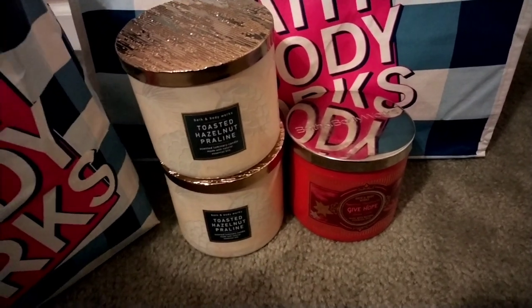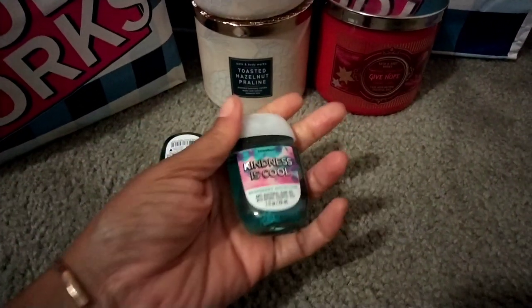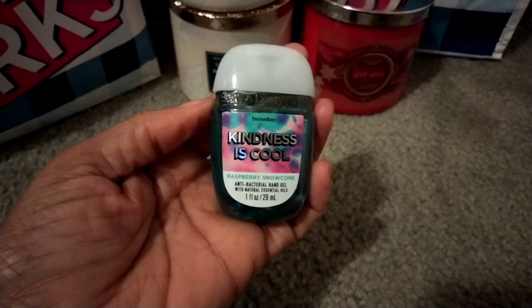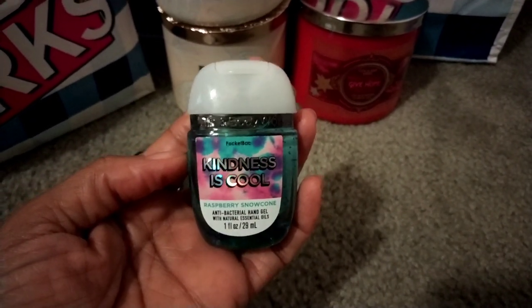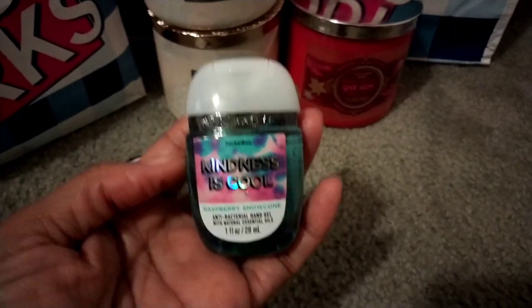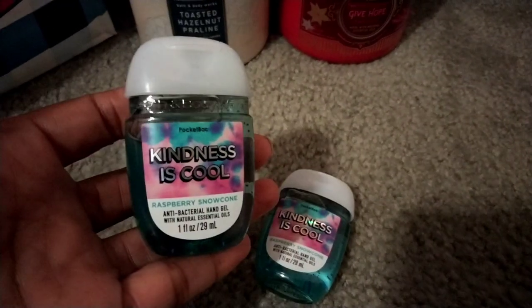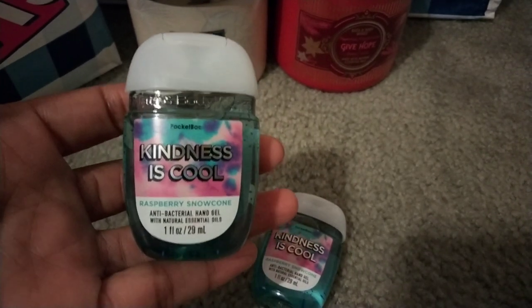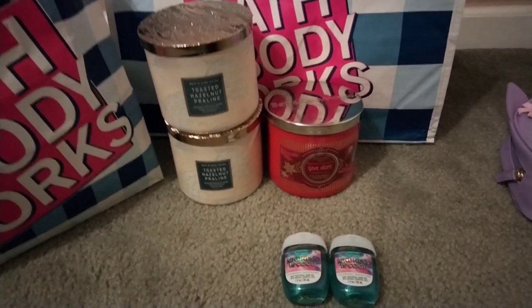Now on to the pocket bacs I picked up. I didn't pick up many because I have so many already, but I picked up the Kindness Is Cool — it's the Raspberry Snow Cone scent. This one smells incredible, so refreshing! It's a tart raspberry — it smells like a raspberry flavored popsicle, it is so so good. It's very tart and loudly scented, so if you're not into bold scents on your hands you may not care for it, but I really enjoy it. They only had two left — pocket bacs were even going fast!